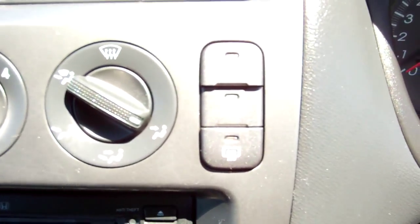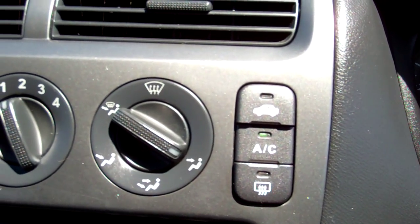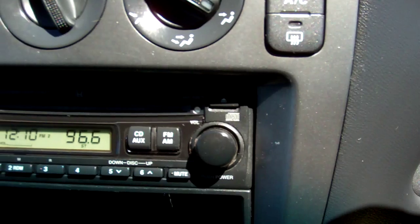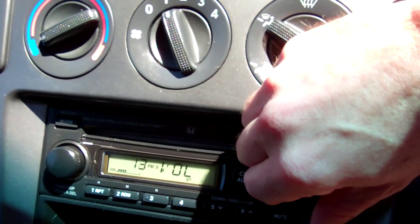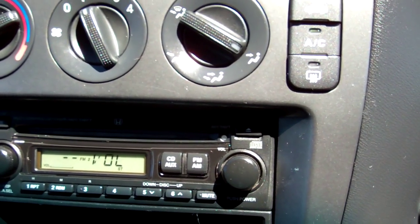We have air conditioning controls — nice and cold, perfect for these summer days. Brilliant day today. We've got the factory sound system here, a CD radio player. Working. Gets Kiwi stations, being a Kiwi-new car.